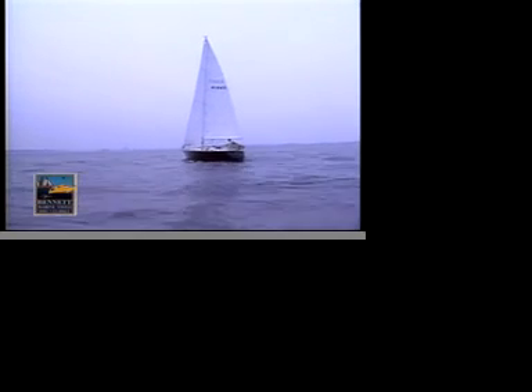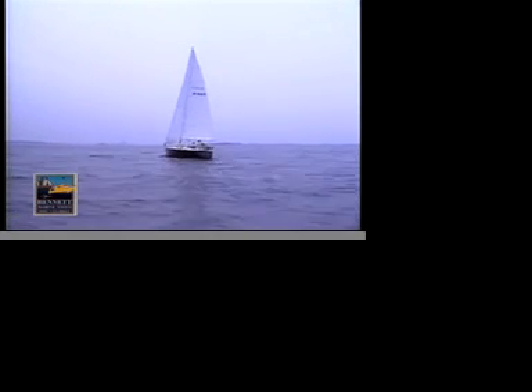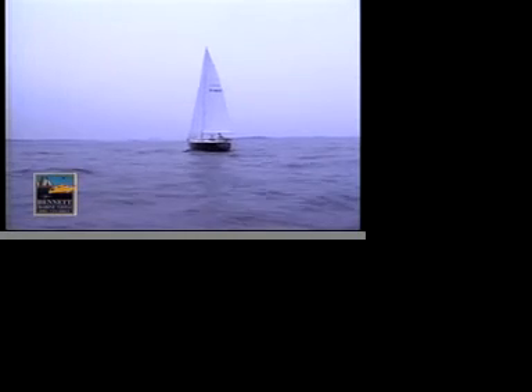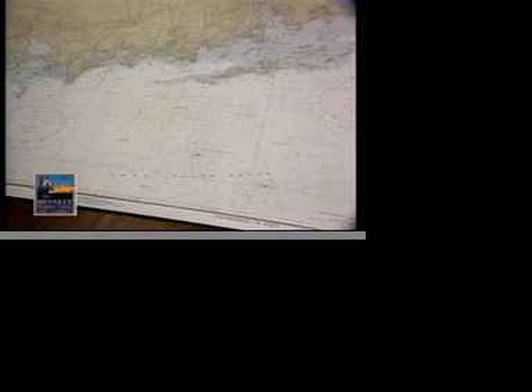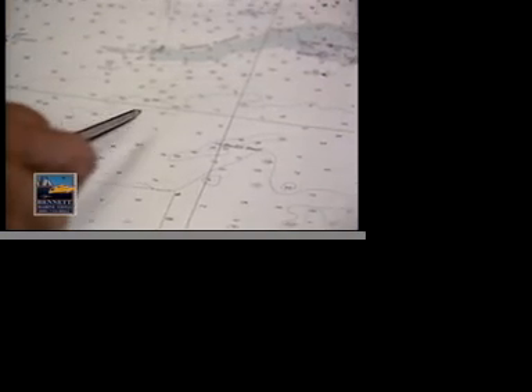Now let's see how a navigator brings together radar, the chart, and on-the-water observations to enter a tricky harbor. Here's the first part of the approach as it's seen on the radar scope. The boat's at the center and the white line shows her heading or the view over the bow. In the upper left hand corner is the range — here it's one and a half miles. We're heading north and we'll turn east around the lighthouse and around the shallow water marked in blue on the chart.